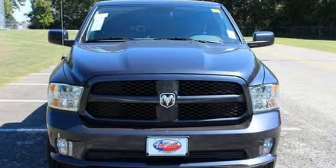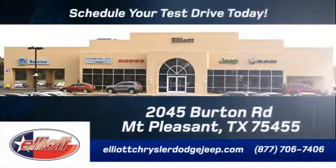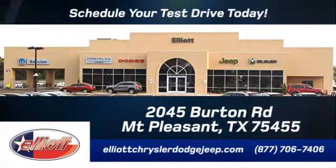Come in for a test drive at Elliott Chrysler Dodge Jeep. Schedule your test drive today. We are located just off I-30 on Burton Road in Mount Pleasant.